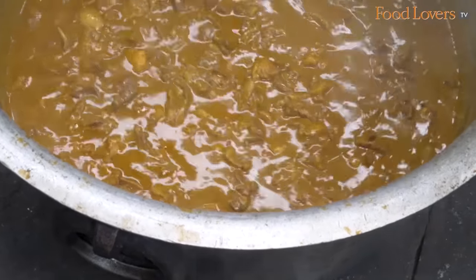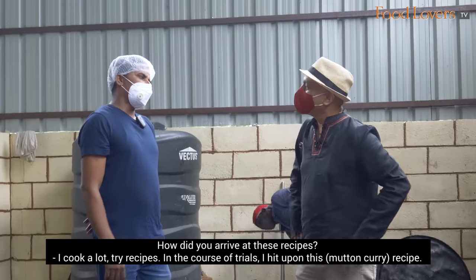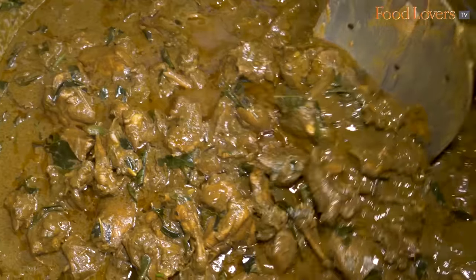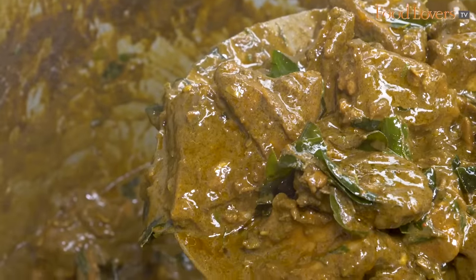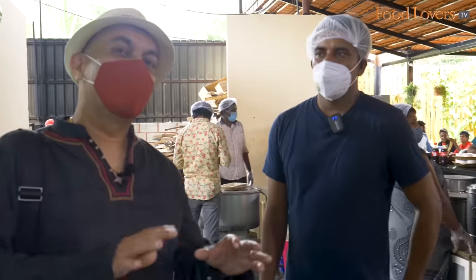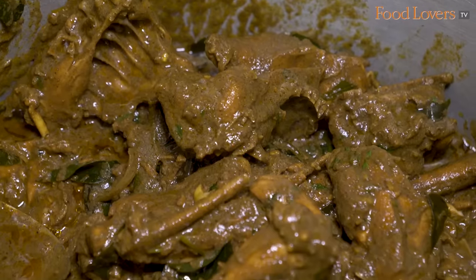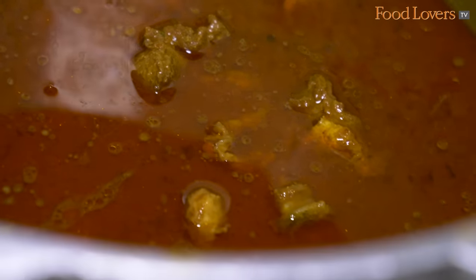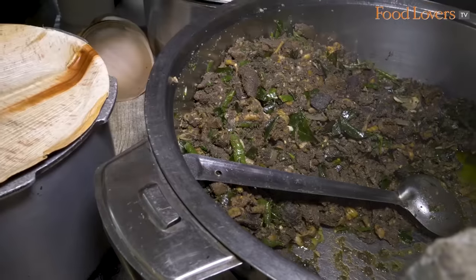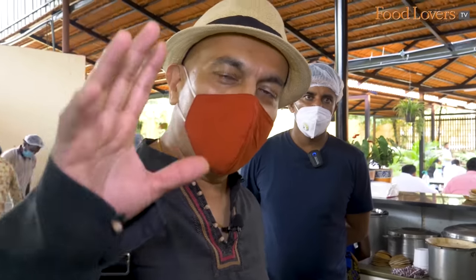That looks delicious. There's also the thalia mamsa — the head mutton — which is very popular here, the liver pepper fry with tons of pepper and curry leaf, and the boti pepper fry. Until recently it was only mutton; chicken was added later by popular demand. On that note, let's get to the counter and order a biryani oota here at Mallika Biryani.